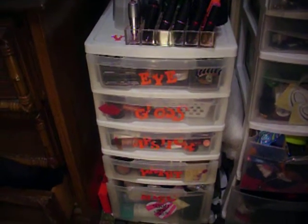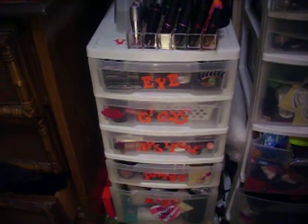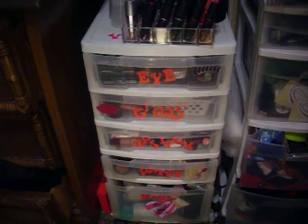Hey guys, it's Vanessa. I'm trying for the hundredth time to record my collection video, so let's give this a try. My room is a hot mess, so try to just focus on the makeup.